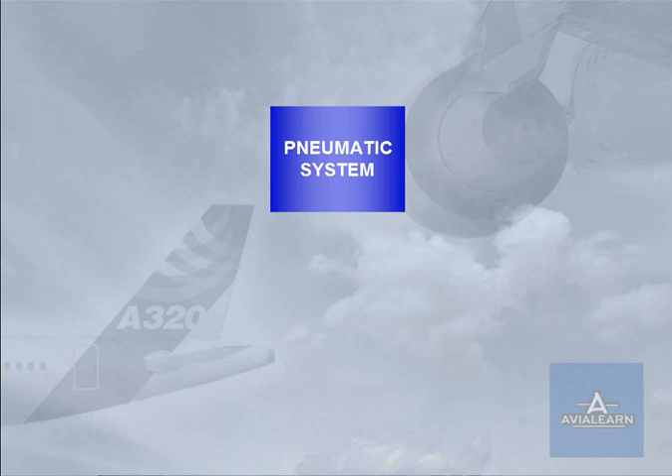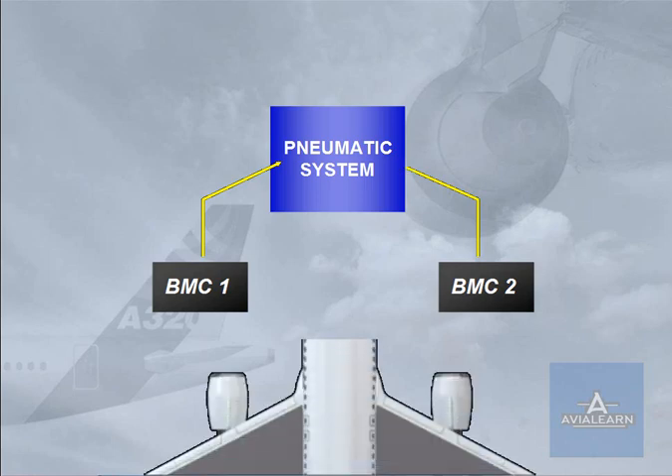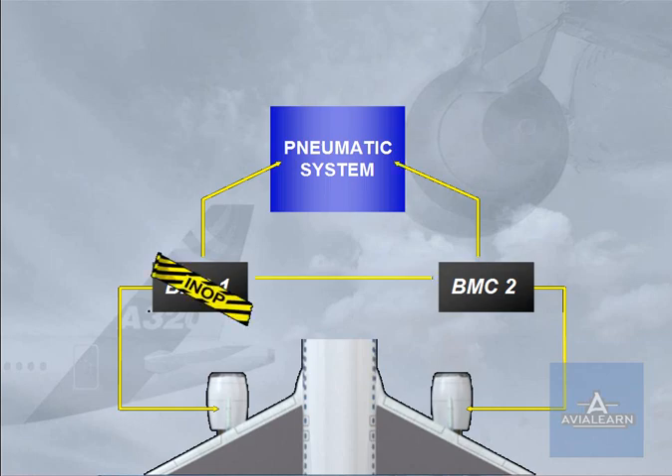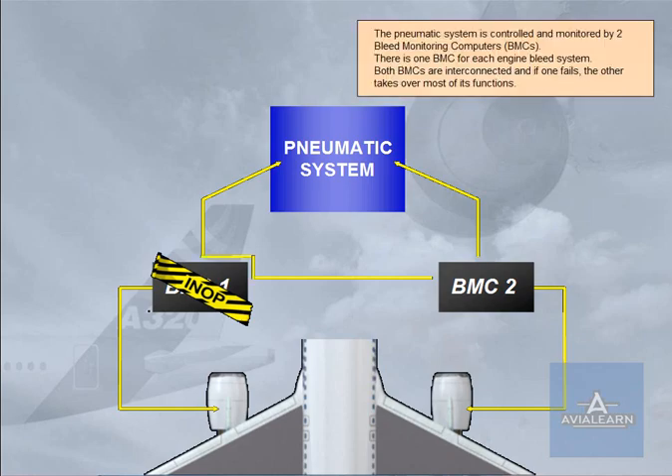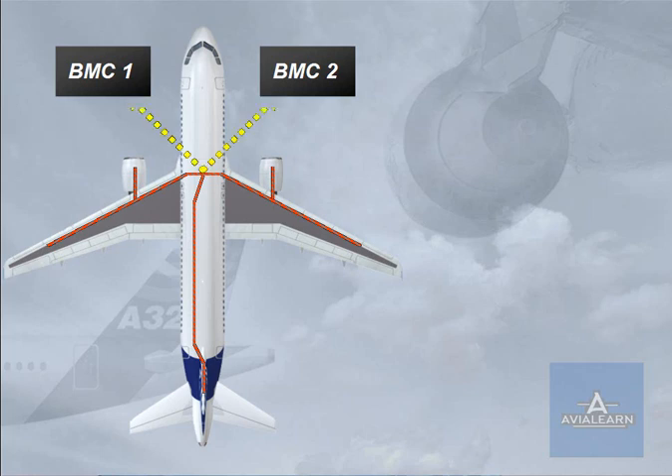The pneumatic system is controlled and monitored by two bleed monitoring computers, BMC. There is one BMC for each engine bleed system. Both BMCs are interconnected and if one fails, the other takes over most of its functions. Hot air leakage detection loops are installed in the vicinity of the hot air ducts in the fuselage, wings, and pylons. If a leak is detected, a signal is sent to the BMCs, which automatically isolate the affected area.